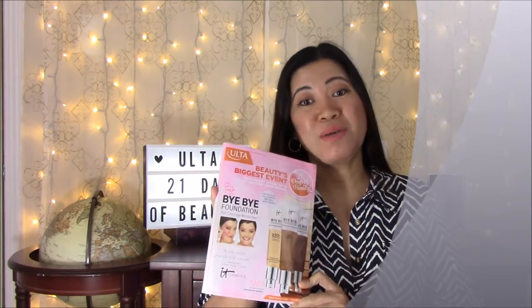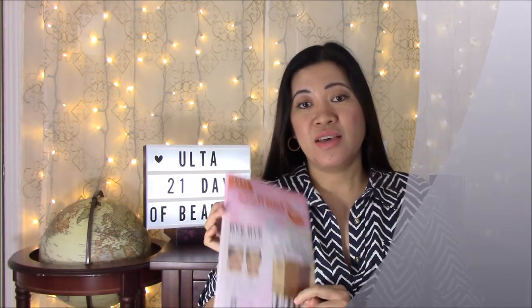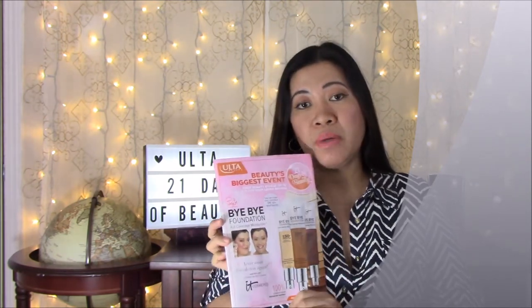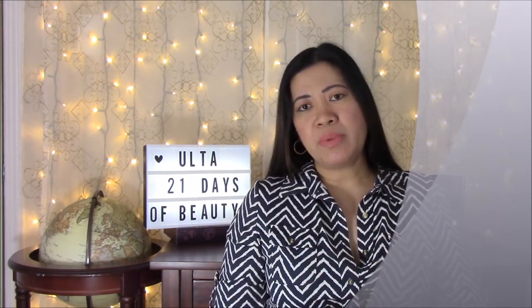Hi, this is Maria and welcome to my channel. In today's video we're going to talk about the magazine I got a few weeks ago in the mail. This is a free magazine from Ulta and this particular magazine features their beauty's biggest event — it's the 21 Days of Beauty, that's what it's called.